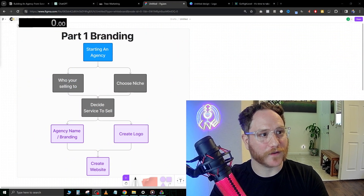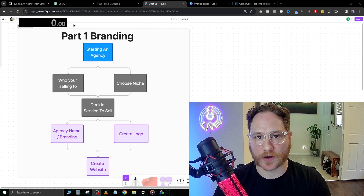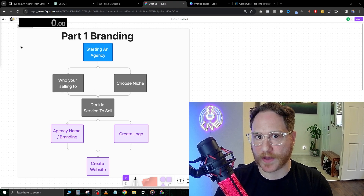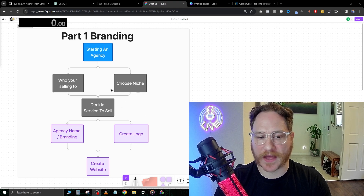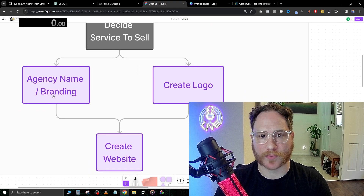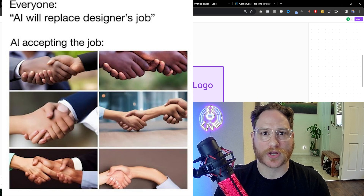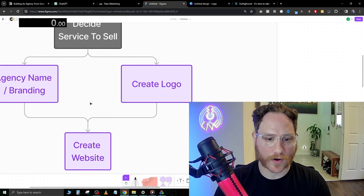I'm going to bring you guys over to Figma because right here I have the strategy we're going to be using. In order to build a successful agency, we need to make sure we brand properly. We have to know who we're selling to, what niche we're going to be in, then we're going to decide what service to sell them. From there, we'll build the agency name and branding — logo, colors, brand continuity, etc. — and then create our logo.